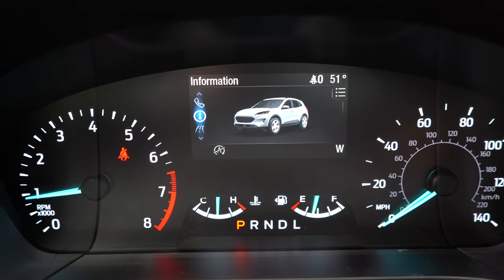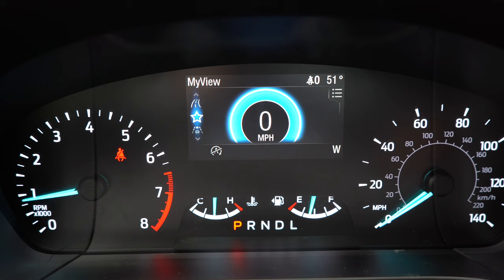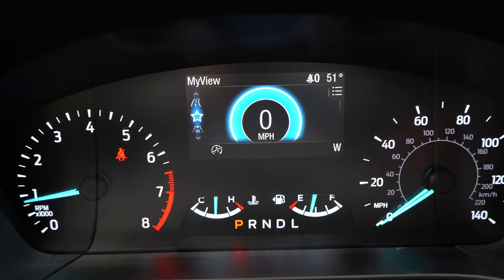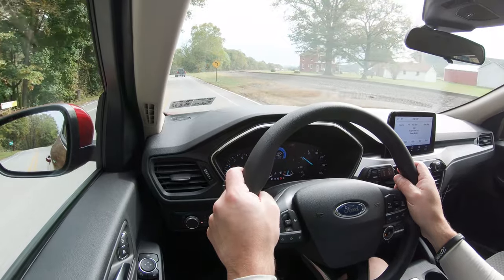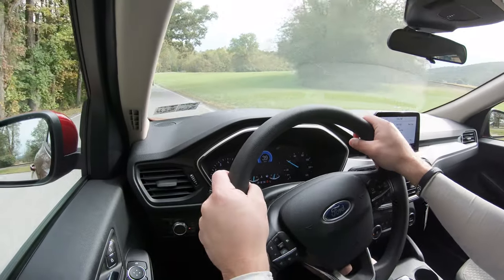The digital display offers Trip A and Trip B, a cool-looking digital speedometer with a blue circle around it, outside temperature, safety information, compass, radio settings, and even a small graphic of the Ford Escape. There is quite a bit to check out in there.